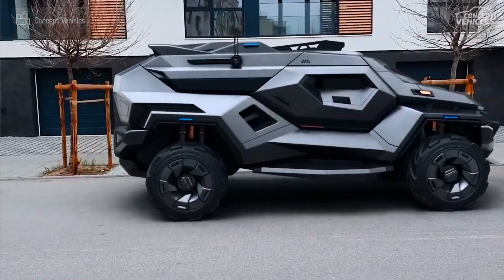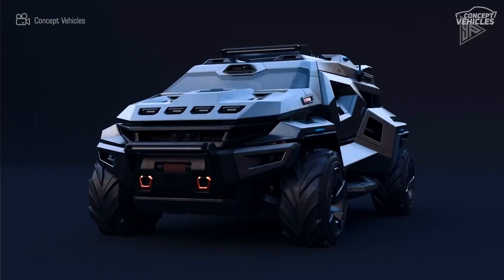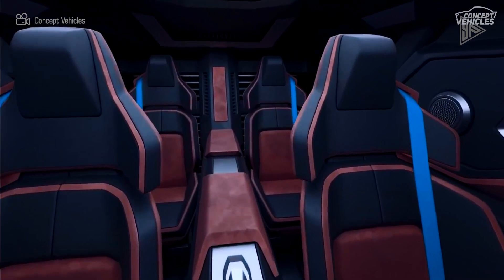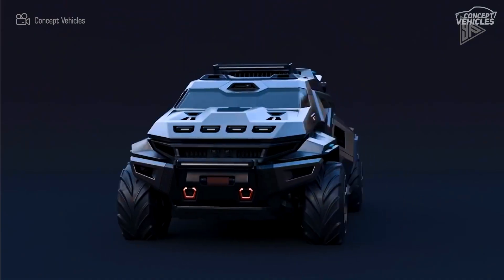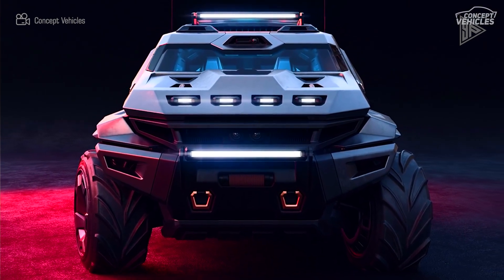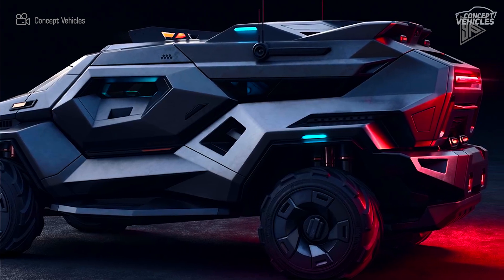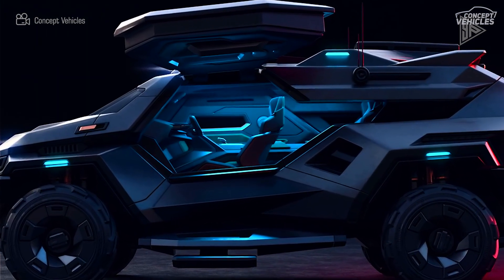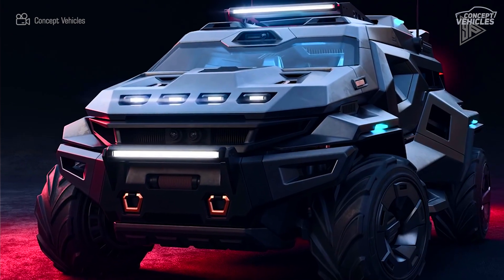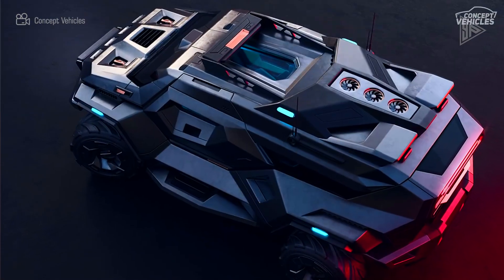The Armored Truck SUV concept is a unique armored vehicle designed by Milan Ivanov for use in military applications. With a 2,000-horsepower powertrain and thermal night vision, this hybrid car also has an oxygen regeneration system located on the roof. It is designed to withstand hand grenade blasts, making it appropriate for biochemical warfare or space exploration.